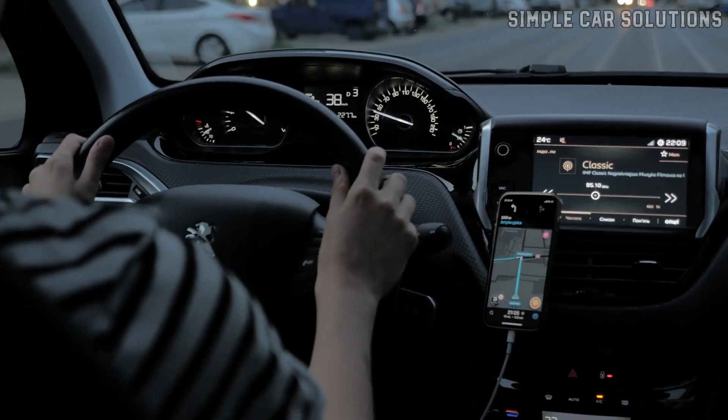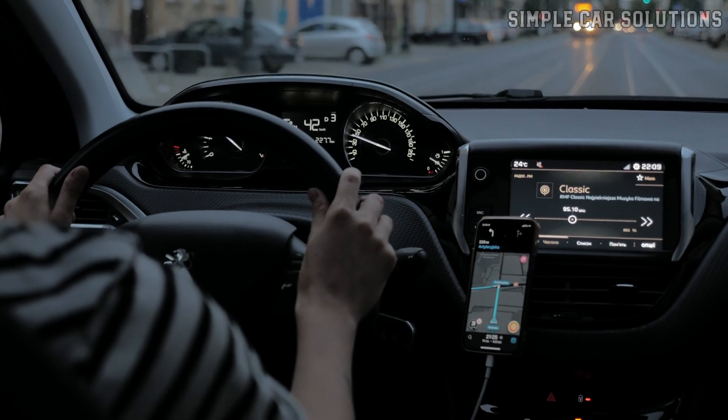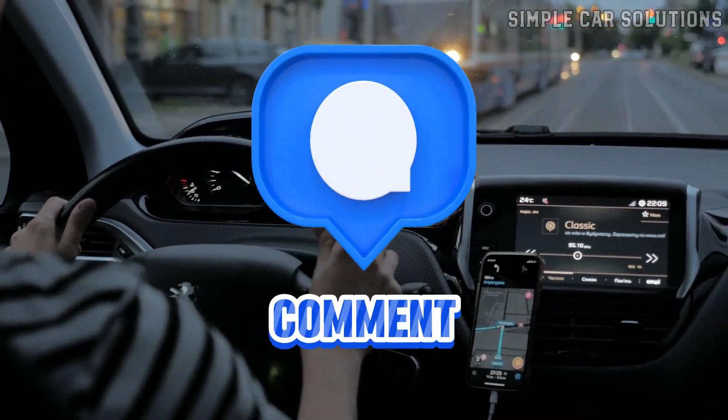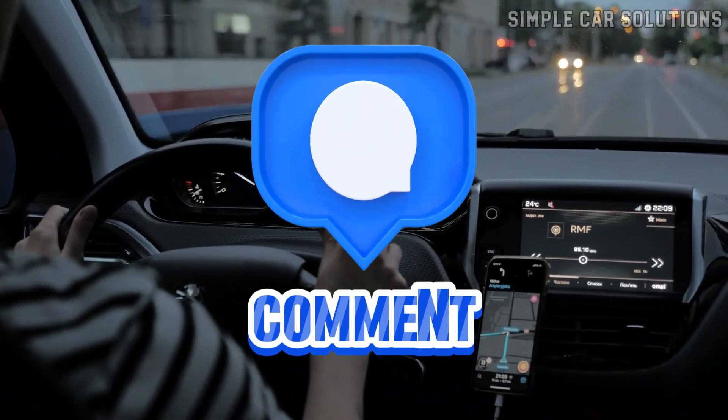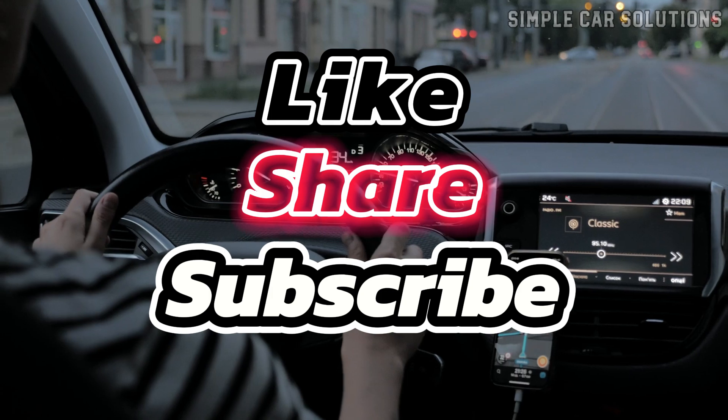That's it for today's overview of potential causes for clunky noises when accelerating. If you have any additional insights or questions, feel free to comment. If this video was helpful, please like, subscribe, and have a great day.